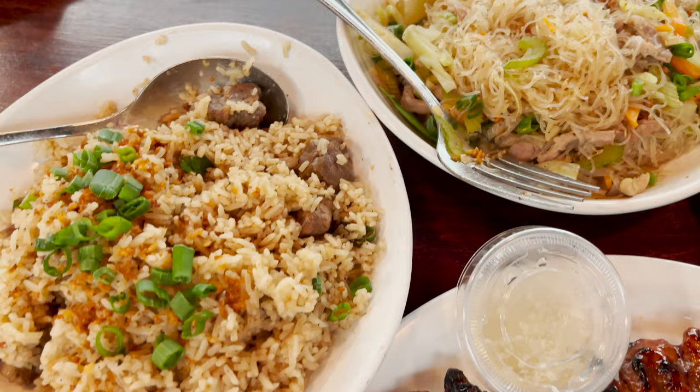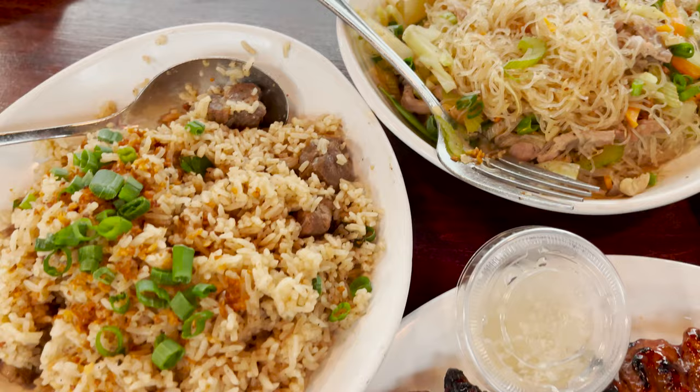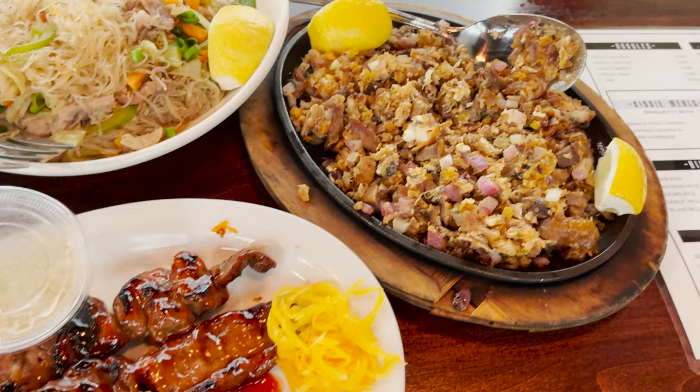Our food just arrived and I have to say it looks absolutely delicious. Look at all the assortment of foods — we got four different dishes. We got adobo rice, we got pancit bihon, we got sizzling sisig pork, and also pork barbecue. All of which looks absolutely delicious. I can't wait to try it out, so let's just dig in.